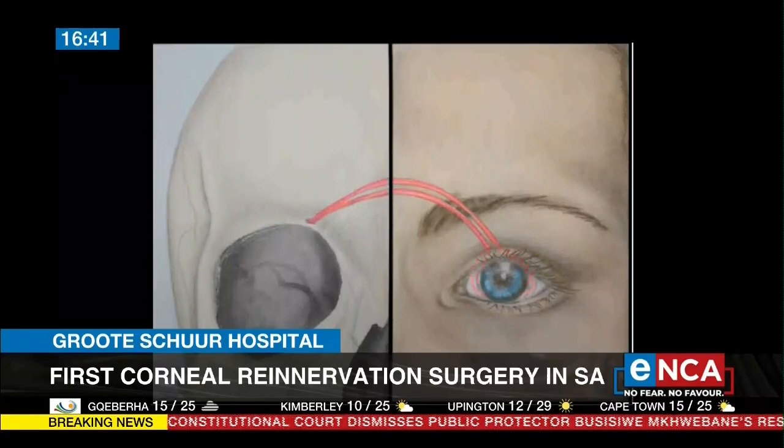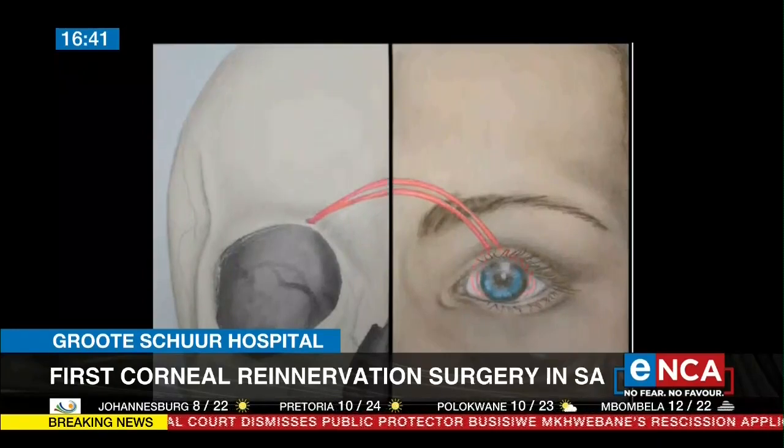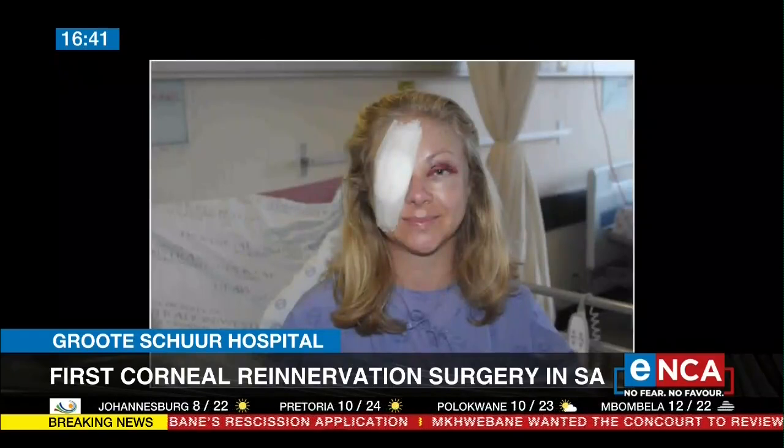Over a prolonged period of time, there are recurrent injuries and ulcerations. And with healing, it deals with scar tissue, and ultimately the patient becomes blind.